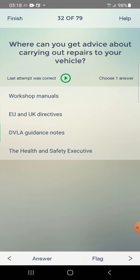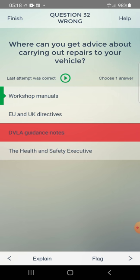Where can you get advice about carrying out repairs to your vehicle? Options: workshop manuals, EU and UK directives, DVLA guidelines, guidance notes. Selected DVLA guidance notes — but correct answer is workshop manuals.